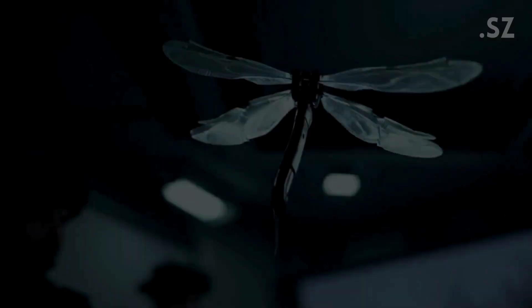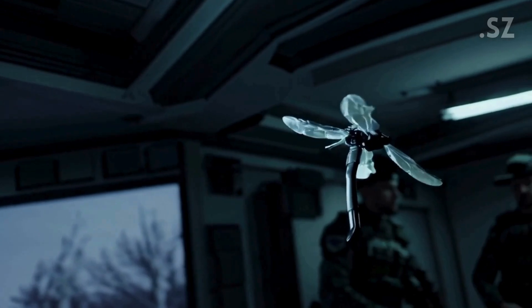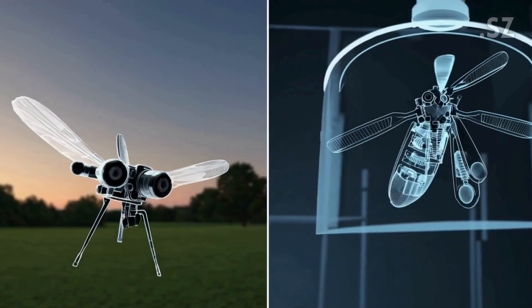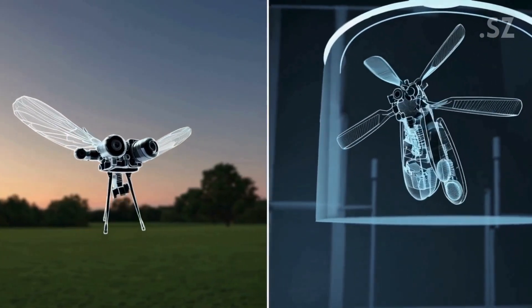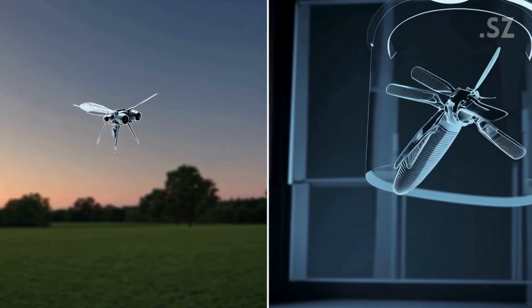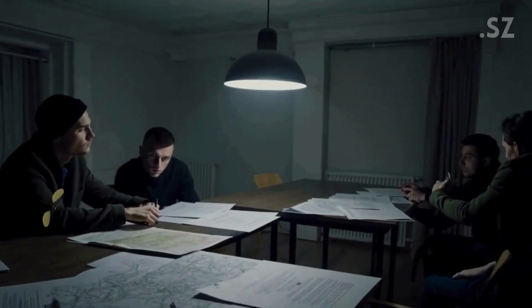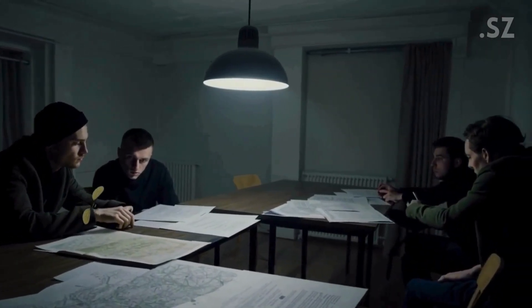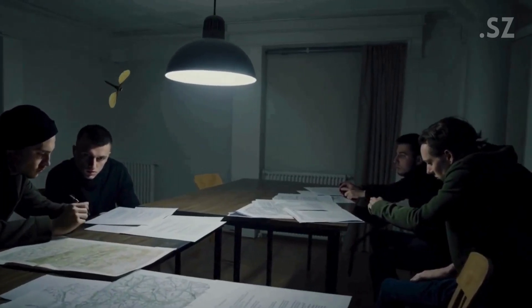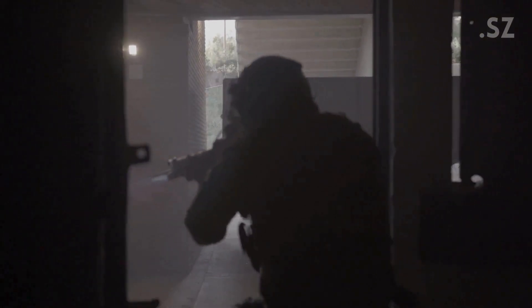How does such a tiny device work? Despite its size, the mosquito drone is packed with advanced technology. Inside, it holds miniature cameras and microphones, capable of taking pictures, recording audio, and even picking up electronic signals. The key feature is its ability to fly almost silently, making it nearly impossible to detect, whether inside a building or out in the field. This mosquito drone's primary mission? Covert surveillance.